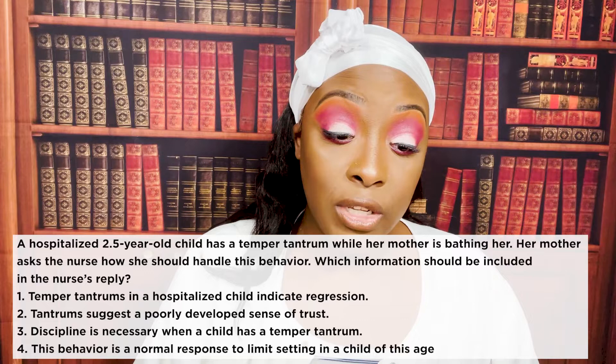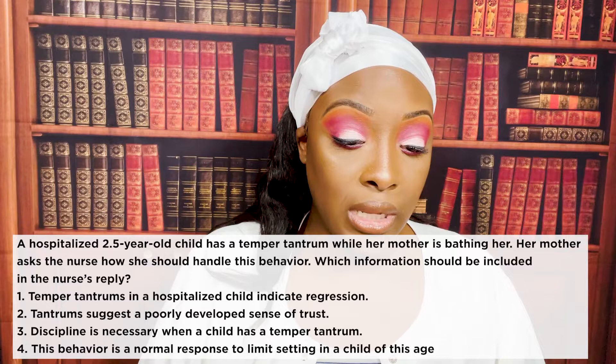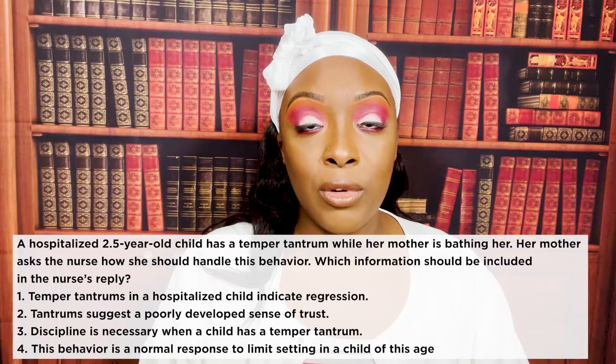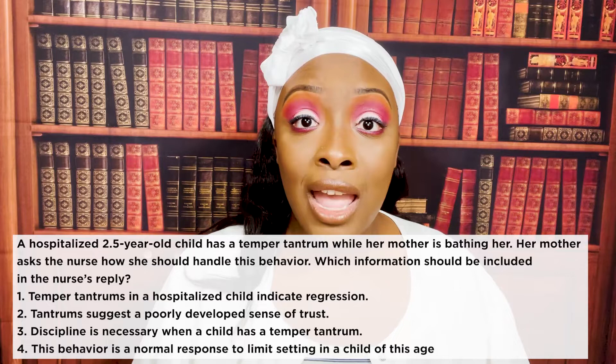A hospitalized two-and-a-half-year-old child has a temper tantrum while her mother is bathing her. Her mother asks how to handle it. Options: one — temper tantrums in a hospitalized child indicate regression. Two — tantrums suggest a poorly developed sense of trust. Three — discipline is necessary. Or four — this behavior is a normal response to limit setting in a child this age. The correct answer is four. This is normal behavior — they're learning autonomy, pushing the envelope. We ensure it happens safely and teach mom to ignore the behavior.